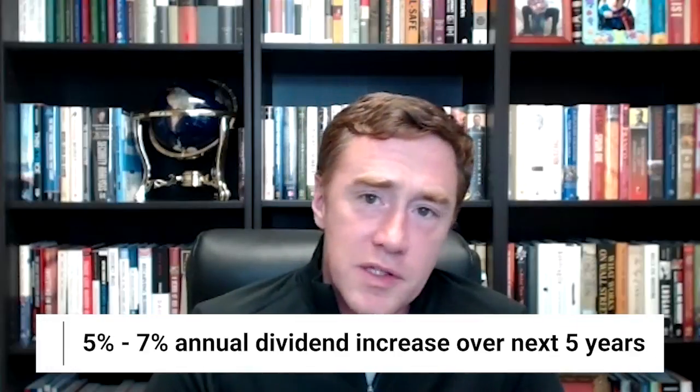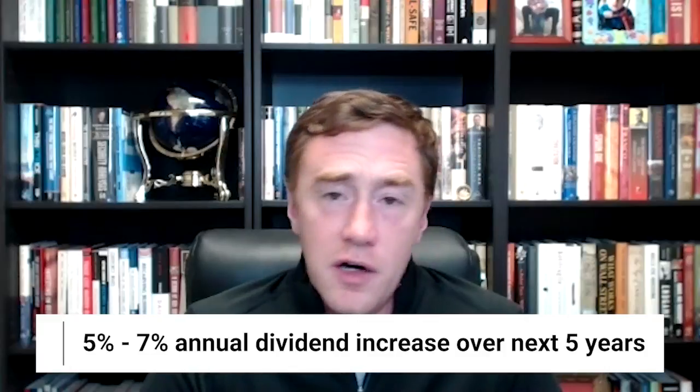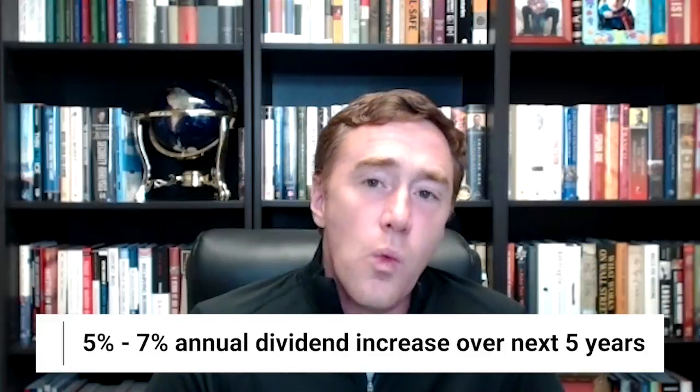As tobacco stocks have shown over the years, companies that are in politically incorrect sectors can really do well precisely because they're politically incorrect — they're essentially priced as left-for-dead value stocks, which creates good buying opportunities. You can think of Kinder Morgan and its peers today as sort of like the tobacco stocks of 20 years ago. If you bought tobacco stocks 20 years ago, you got in at a fantastic yield, collected fantastic dividends and decent capital gains along the way, and a rising dividend stream as well. That's what I really expect to see in Kinder Morgan. As for dividend growth expectations, I think 5 to 7% annual increases in the dividend over the next five years is well within reason to expect. At the very least, we should expect the dividend to outpace inflation.